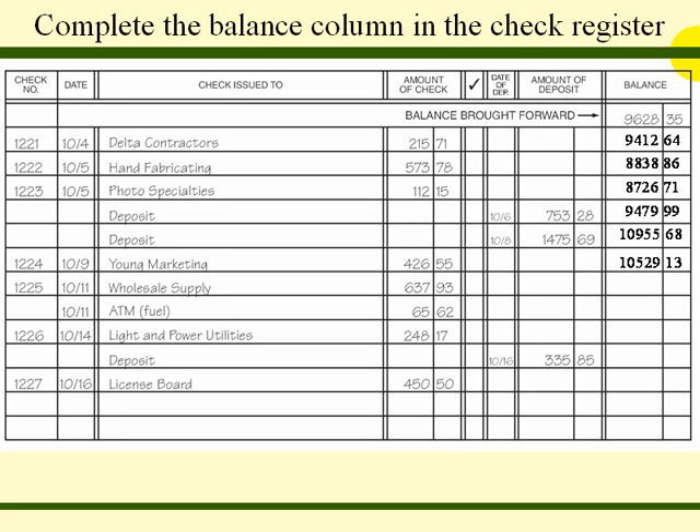On the 11th, there was an ATM purchase for fuel for $65.62, which we subtract from our balance, giving us a total of $9,825.58. On the 14th, a check was issued to the light and power utilities for $248.17; we subtract that from our balance, giving us $9,913.26. On the 16th, a check was issued to the license board for $450.50, and we subtract that from our balance, giving us a current balance of $9,462.76.